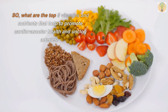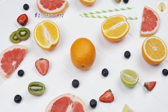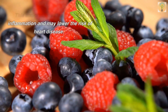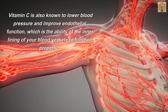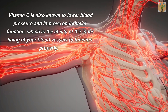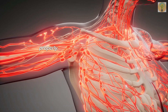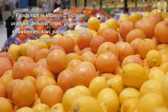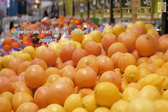Number one: Vitamin C. This antioxidant helps to reduce inflammation and may lower the risk of heart disease. Vitamin C is also known to lower blood pressure and improve endothelial function, which is the ability of the inner lining of your blood vessels to function properly. Foods rich in vitamin C include oranges, lemons, limes, grapefruits, strawberries, kiwi, papaya, and bell peppers.